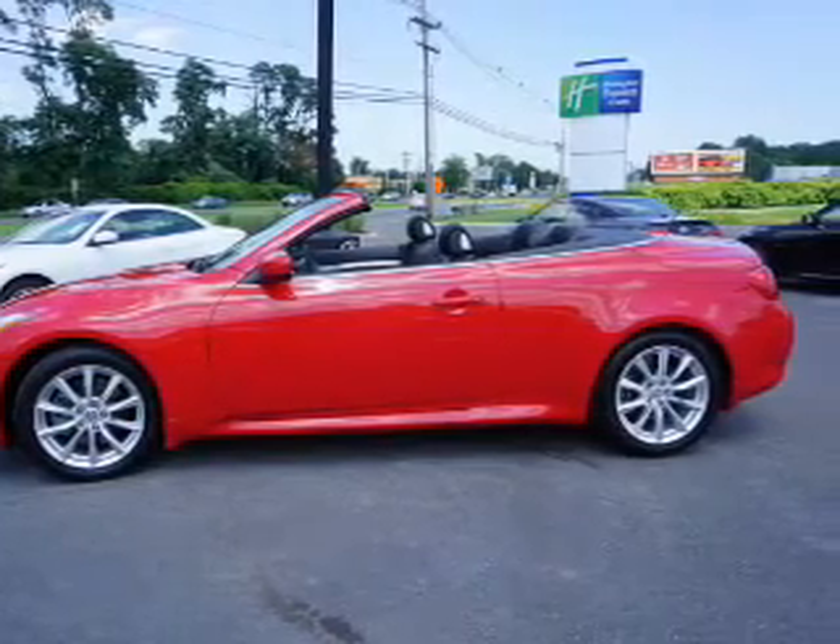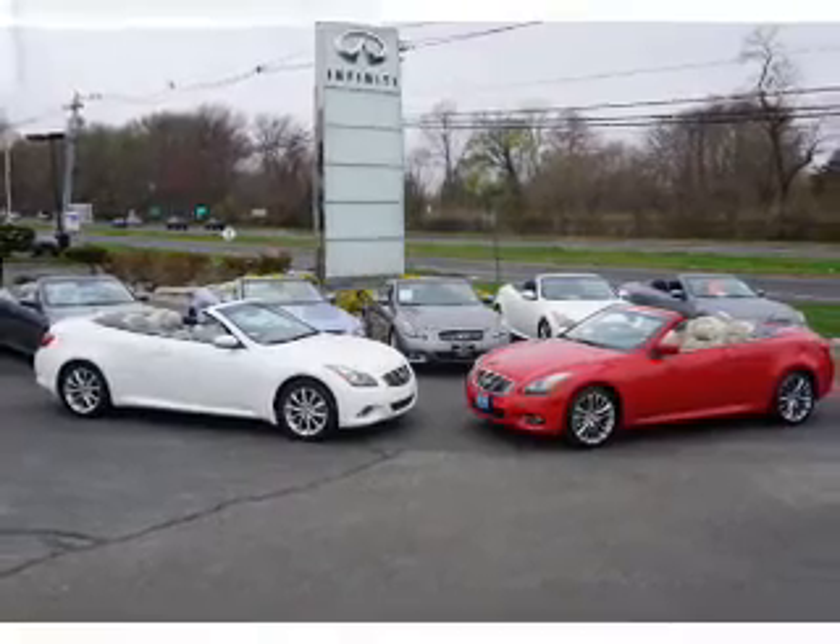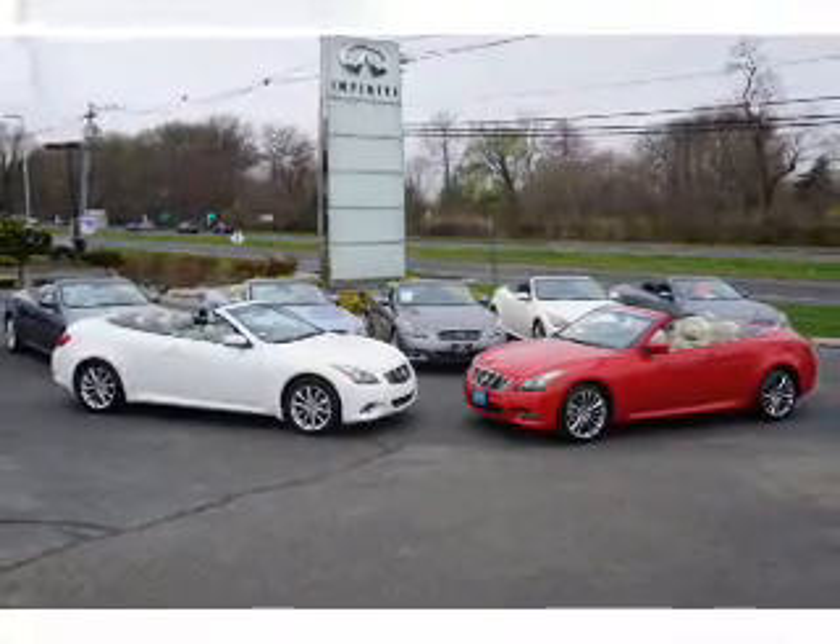With fewer than 35,000 miles, this vehicle has a long road ahead. The features include a retractable hardtop,